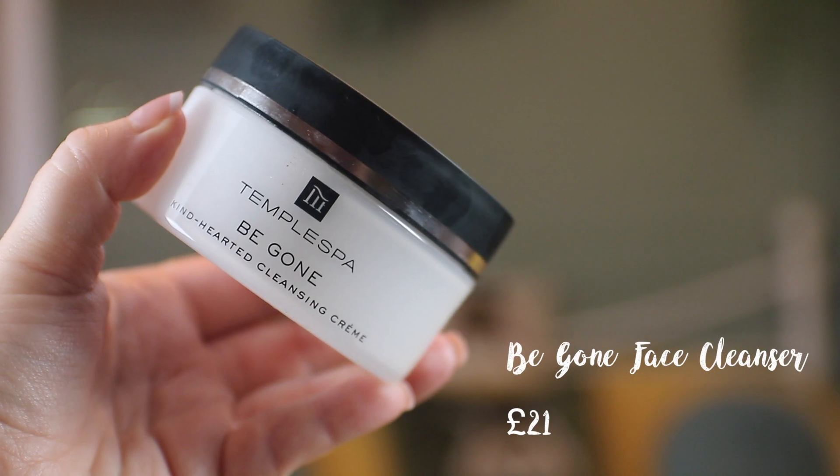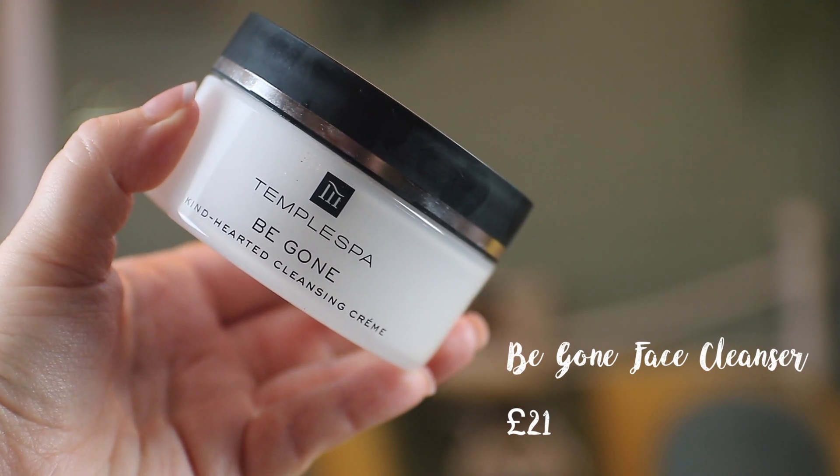First things first, I'm going to start off with a cleansing balm. I always double cleanse whenever I do my skincare routine — I use a cleansing balm or oil and then I go in with a foaming gel cleanser to cleanse anything that's left over. So let's start off with the Be Gone Kind-Hearted Cleansing Cream. This is a very thick cleansing cream containing vitamin A, vitamin E, basil, aubergine, licorice and apricots. It's not overly scented though — I thought it would be very scented with those ingredients, but it's actually quite a mild scent.